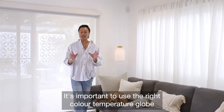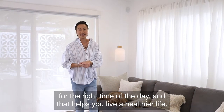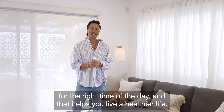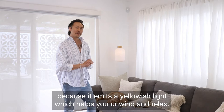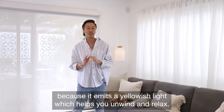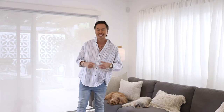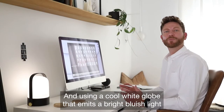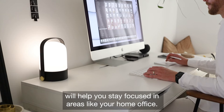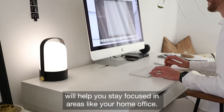It's important to use the right color temperature globe for the right time of the day, and that helps you live a healthier life. We like using a warm light globe in our living area because it emits a yellowish light which helps you unwind and relax. Using a cool white globe that emits a bright bluish light will help you stay focused in areas like your home office.